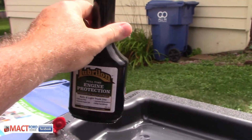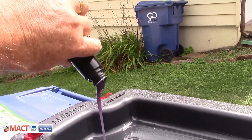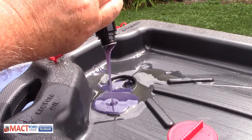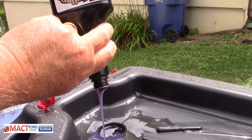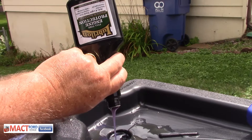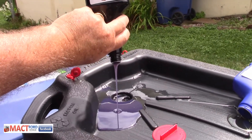Let's open this Lubralon and see how it pours out. Look at that stuff go — glug glug glug. It's pouring out, it doesn't have much of a high viscosity but it is fairly hefty, and as we see it pour out it is a wonderful purplish bluish color.